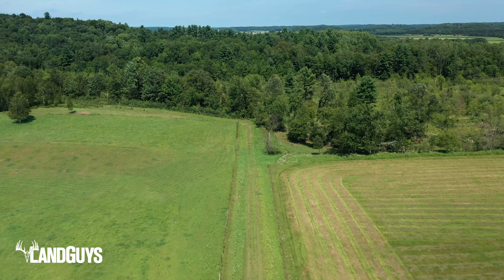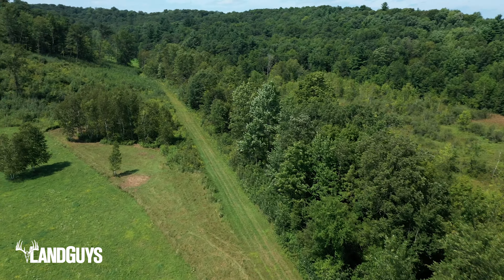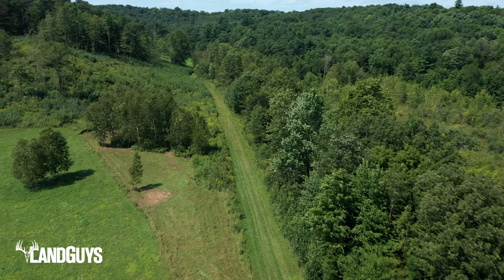From here you'll travel down a well-groomed easement to the 90-acre parcel. This property is extremely isolated and is more than a half mile from the closest blacktop. The property has a great mix of timber on it, including red and white oak and white pine.